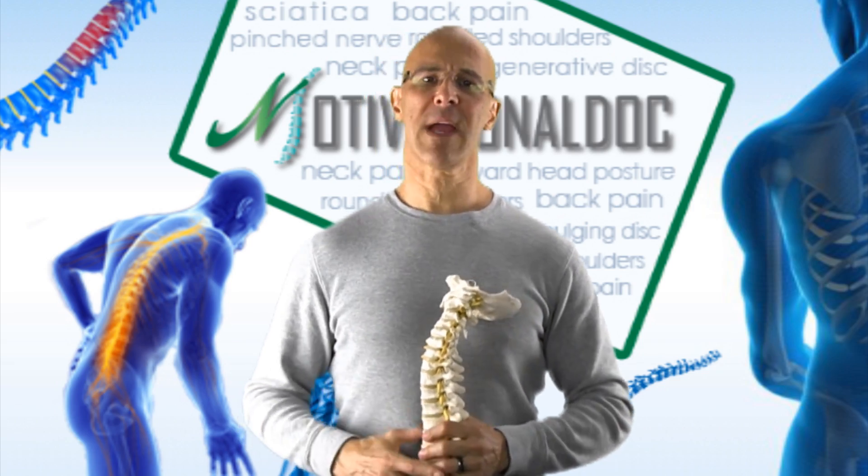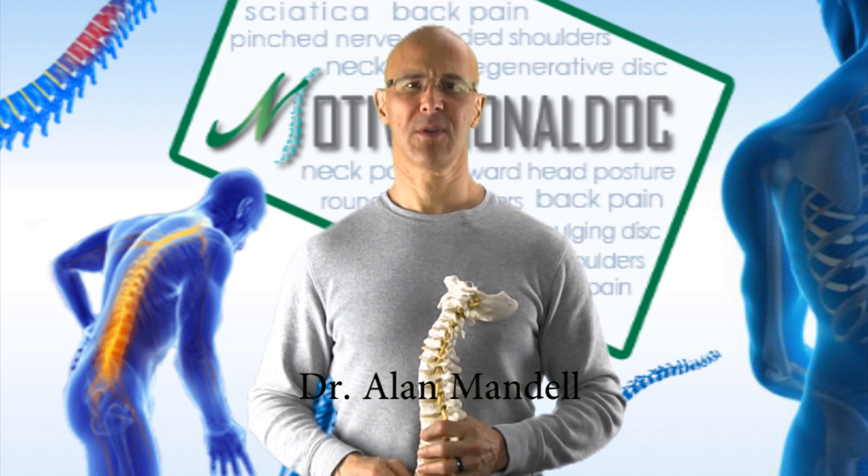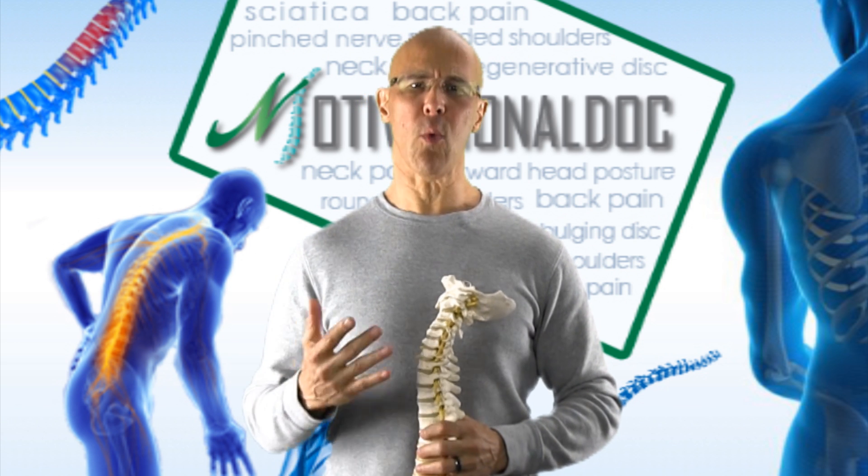Welcome. You look around and you see the epidemic of chronic back problems. It's a major epidemic worldwide. We ask the question: why?